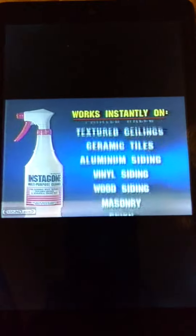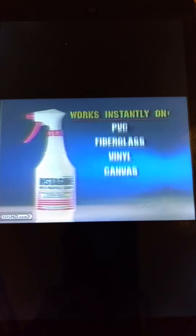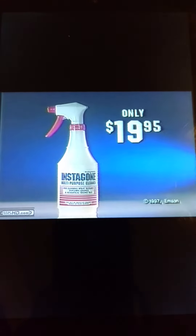Ugly mildew? Gone in seconds. InstaGon works safely, works instantly on all these surfaces, and it's yours for only $19.95.